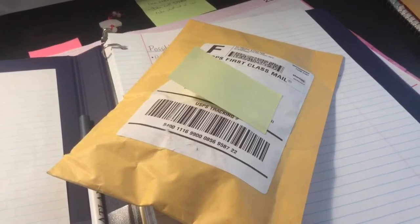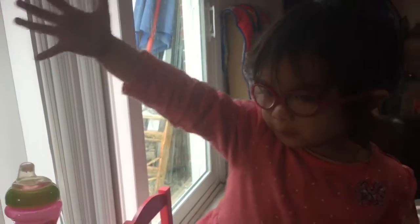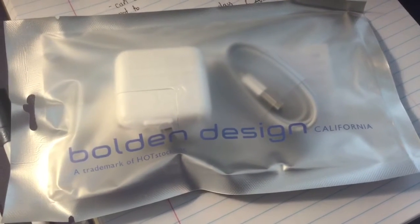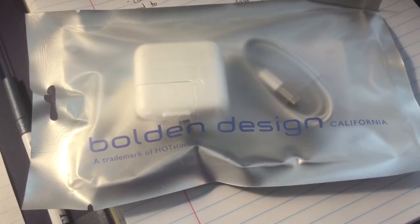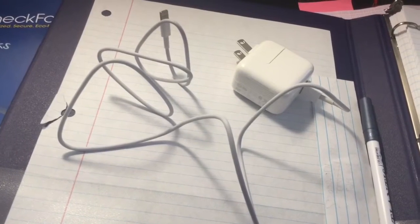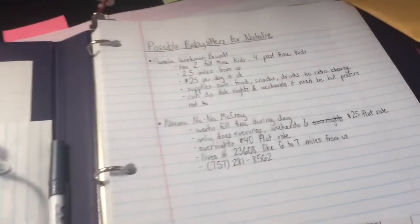Alright, so this is the second package that came today. It's not that exciting but I figured, why not just show you guys. I just ordered another iPad charger because my other one has something going on with the wire, so I have a feeling it's not going to work soon. I just wanted to order a backup just in case. Apparently it's a lightning charger so it's going to charge really fast.